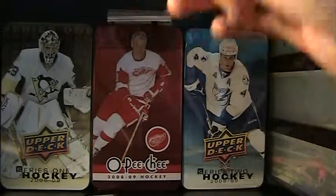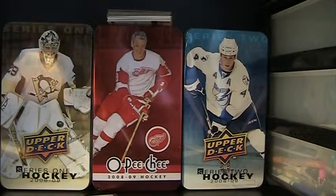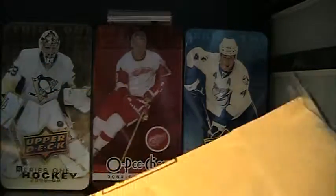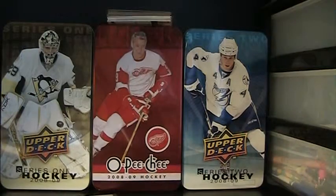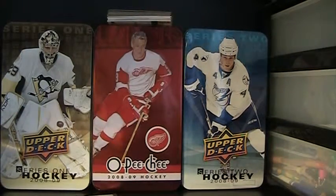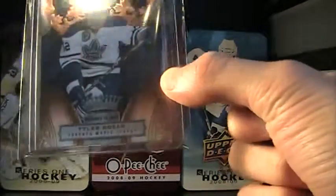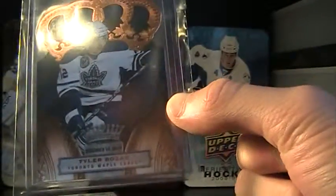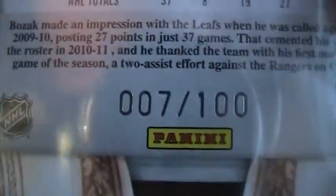And the last package — I'm not sure what this is. Oh, this is also a purchase off eBay. I have a Tyler Bozak 2010-11 Crown Royale. This is a game-dated card, numbered right here — 7 of 100.